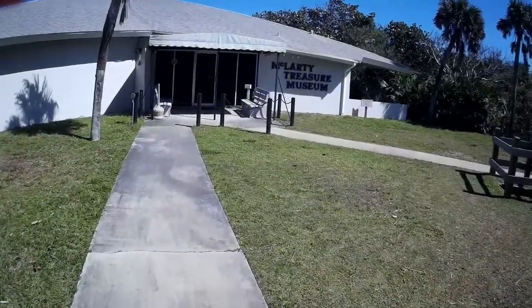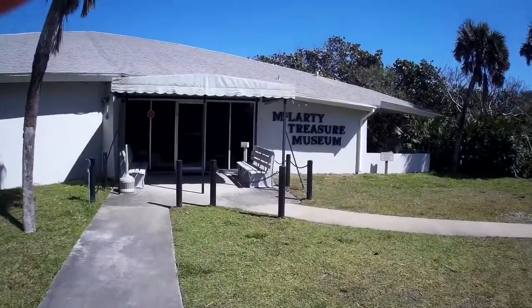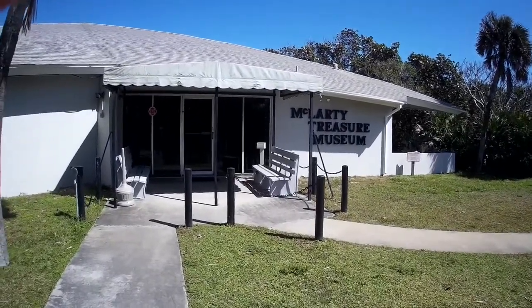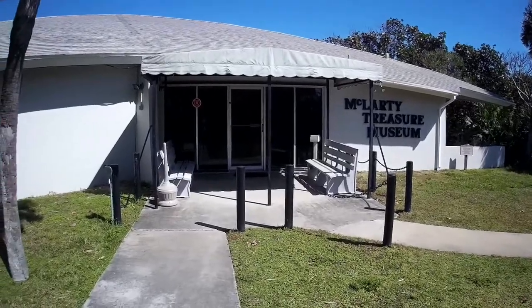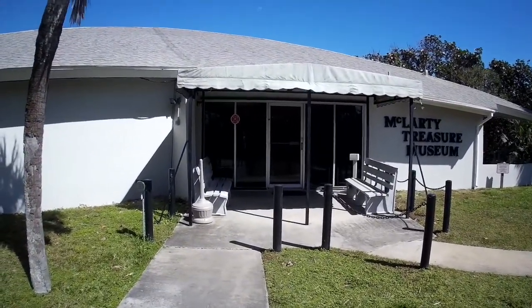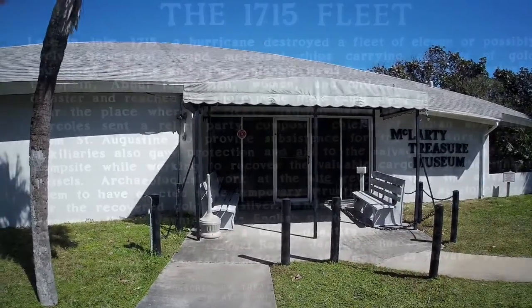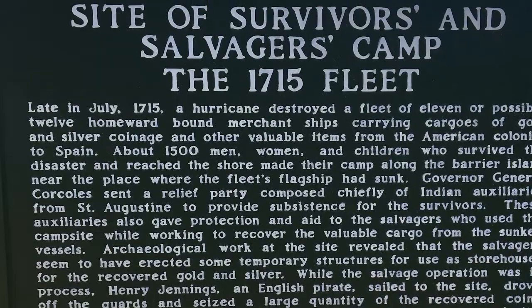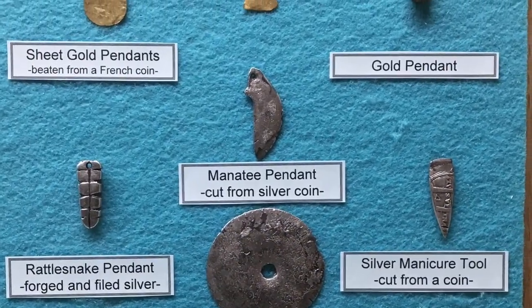Didn't have much luck detecting this morning, but now I'm at the McLarty Treasure Museum, which has a display of artifacts from the 1715 fleet. This museum was built on the survivor camp from the wrecks of the fleet. We're going to show a few items that are in the McLarty Museum.